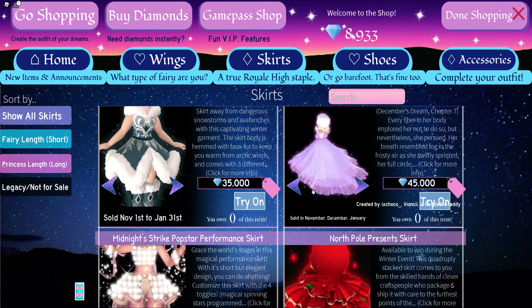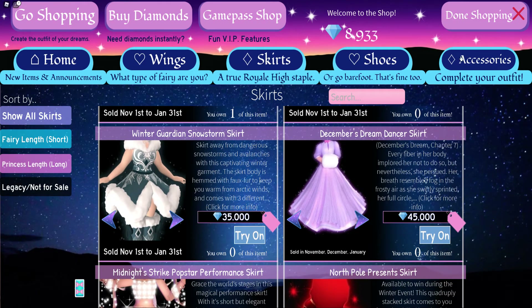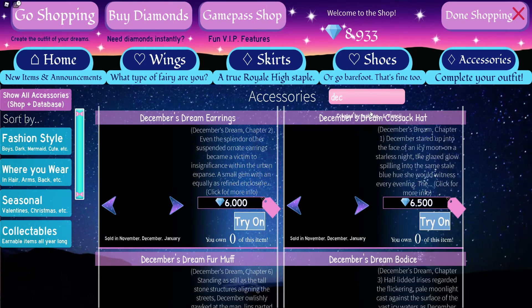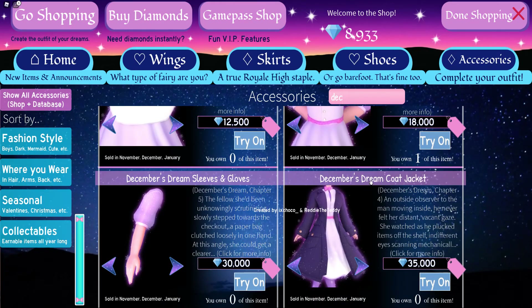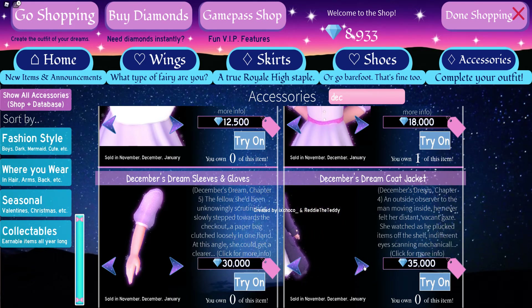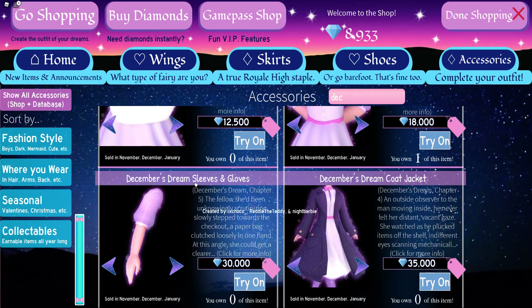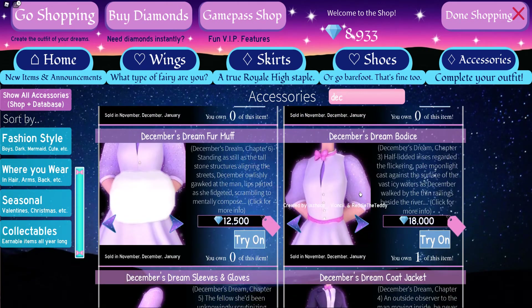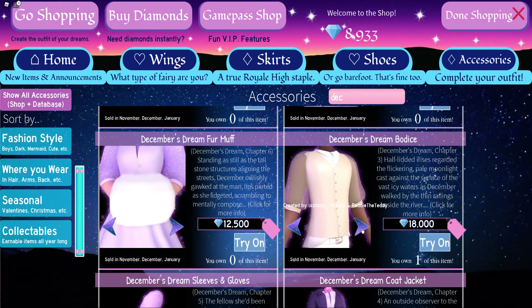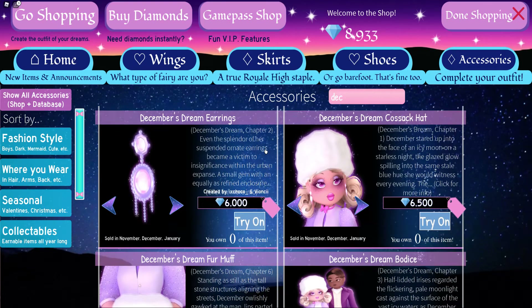The next item is the December's Dream Dancer Skirt — it's so nice and it turns into a big skirt, which is one of the toggles. I also recommend getting the December's Dream Coat Jacket, which is only 35k and it is so nice. And also the December's Dream Sleeves and Gloves — a very cute item to wear. Of course you can't have the sleeves without the bodice, which is only 18k, so not that much.